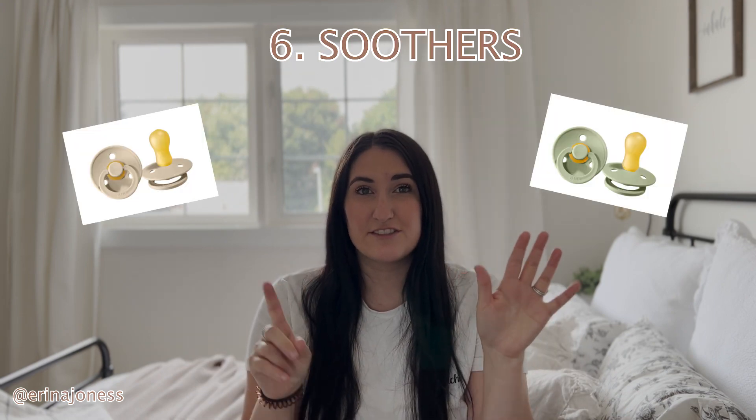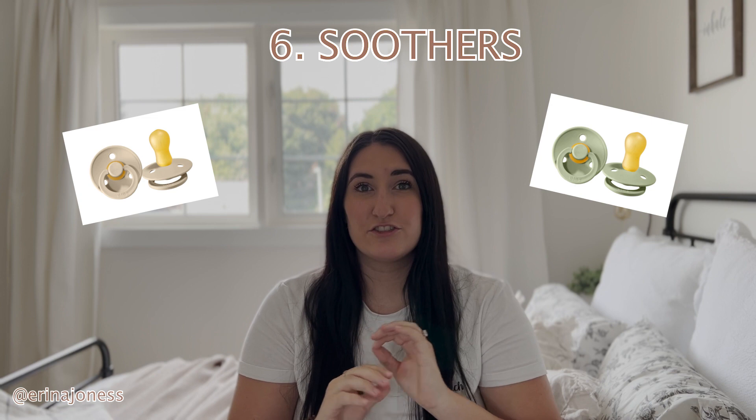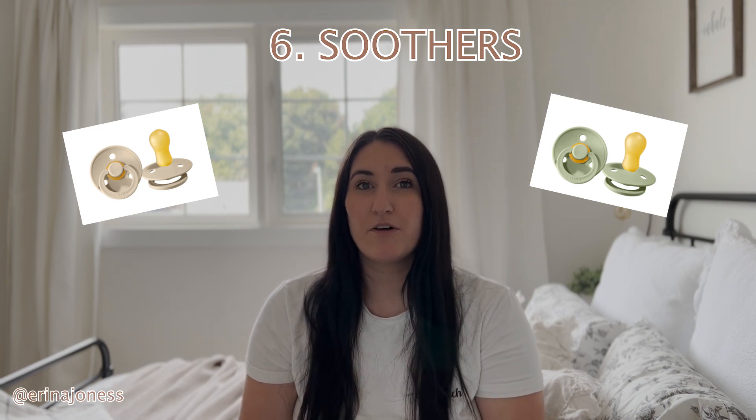The sixth thing is soothers. That is something that you need so much of. I have like four on the main floor and four upstairs. It's really important to have soothers all over the place because your baby is going to lose them and you're going to be running up and down the stairs. Just keep a bunch in the crib or in the bassinet and then quite a few on the main floor — it makes your life so much easier.